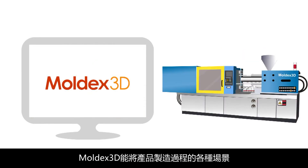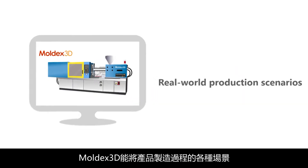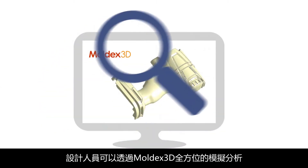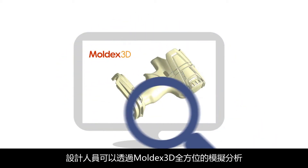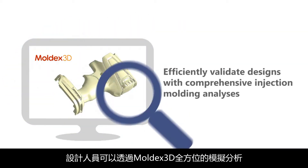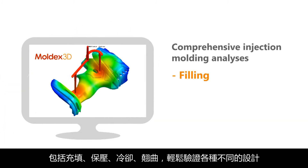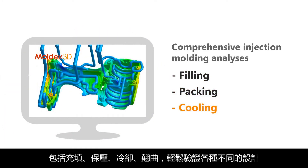With its 3D numerical technology, Moldex 3D is able to represent different real-life production scenarios right on the desktop. It empowers designers to efficiently validate designs by performing comprehensive injection molding analyses including filling, packing, cooling and warpage.